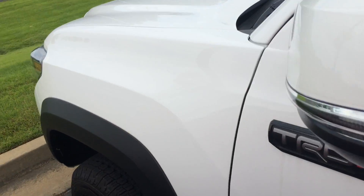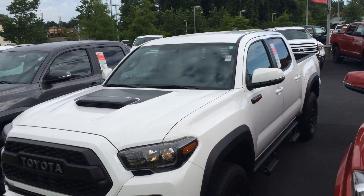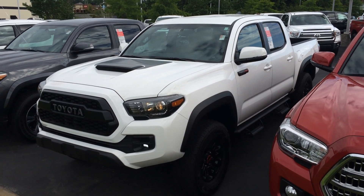It's got the Fox shocks with remote reservoirs — it's an off-road beast. I'd love to take it out with you, so if you have any questions, give me a call at 706-616-7153. And again, this is the TRD Pro here at LaGrange Toyota.